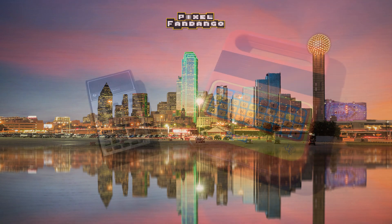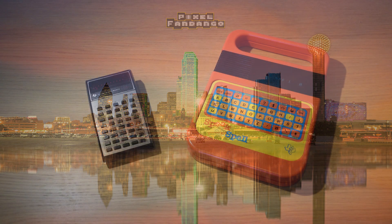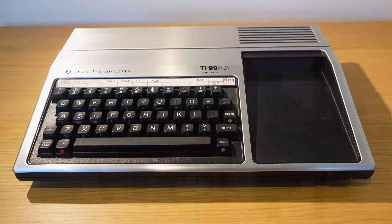They were better known for fancy calculators and Speak & Spell, but there was a time when Texas Instruments made a home computer.